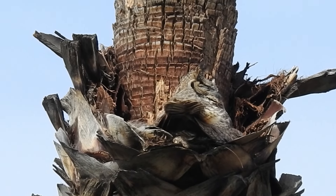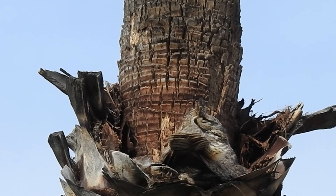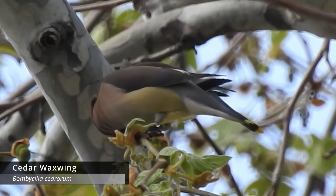We also saw some cedar waxwings as well. Andrew is showing me around San Timoteo Creek - and if you don't remember from the Big Morongo video, Andrew is the one who found the rufous-backed robin after it hadn't been seen for a while. That's pretty awesome, and he's going to show me around as we see what we can find.